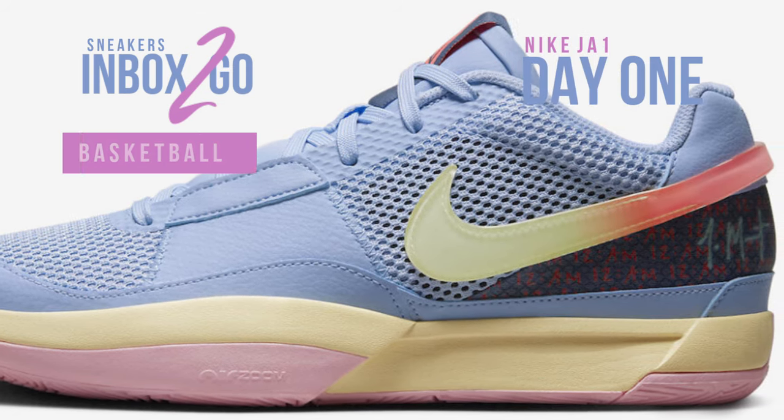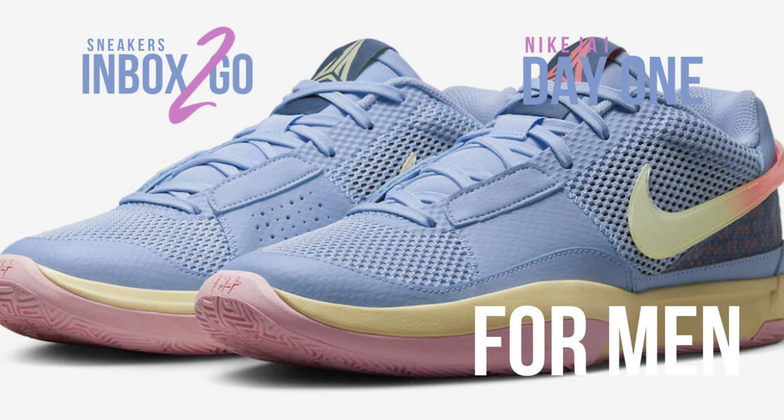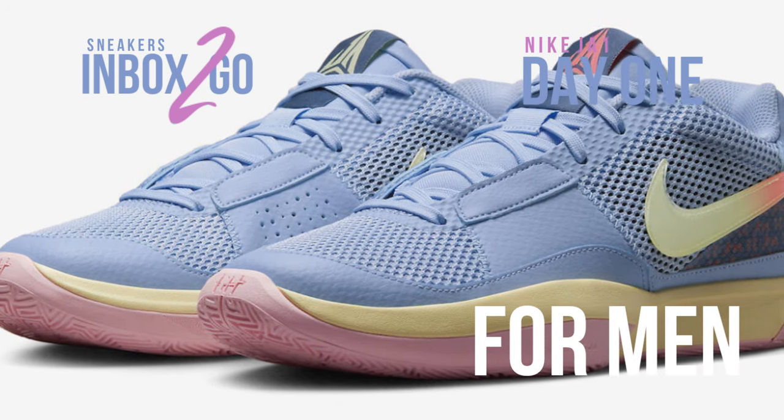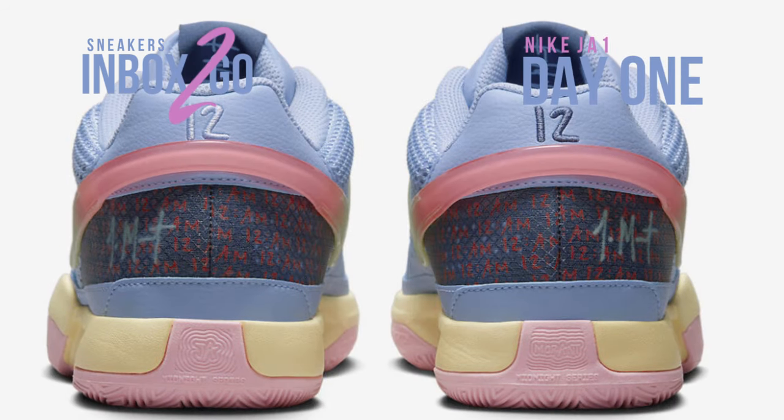The dynamic accuracy and steadfast attitude to the game led Morant to create his first distinctive logo. As a representation of Morant's capacity to overcome all challenges, a stylized Ja is perched on a Chevron.